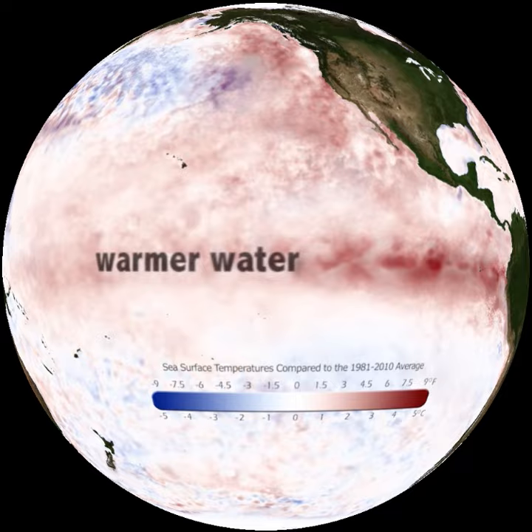El Niño impacts the food web and it also impacts weather around the world. For example, it is linked to more rain in California but less rain in Southeast Asia. For more information, visit ClimateBits.org.